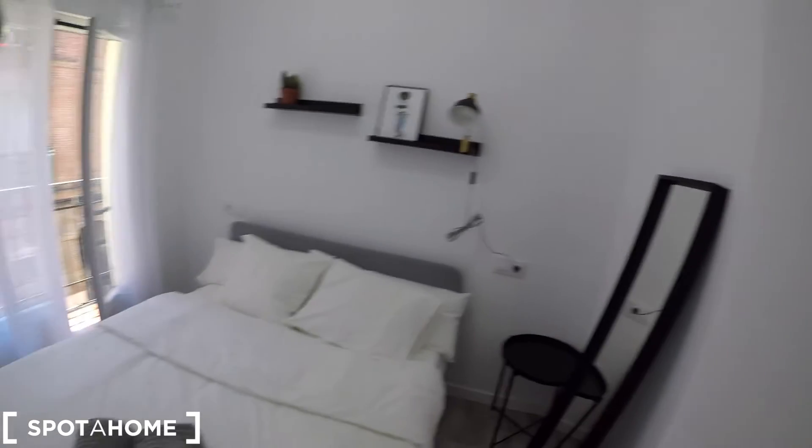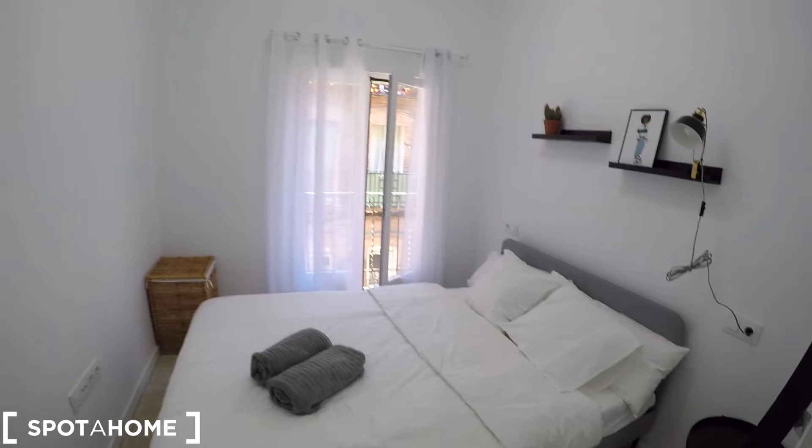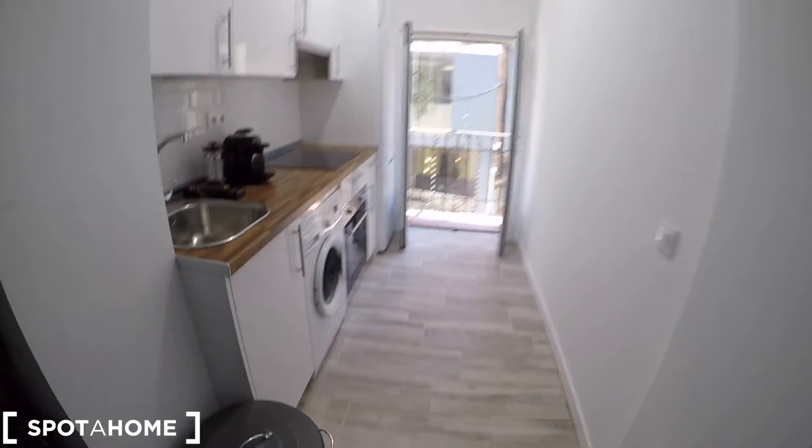So, let's have an overview of this bedroom — the only bedroom, as we are in a one bedroom apartment. And finally, we are going to check the fully equipped kitchen.